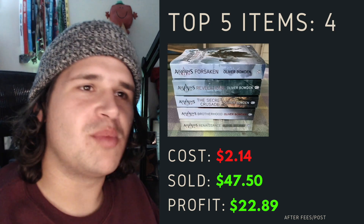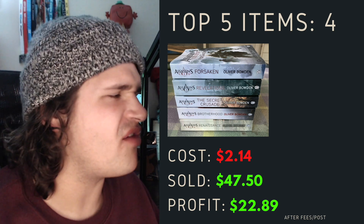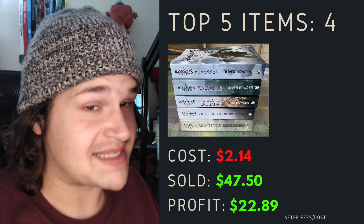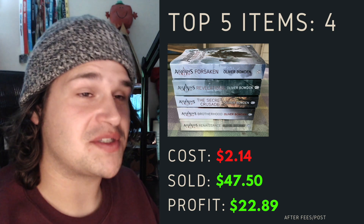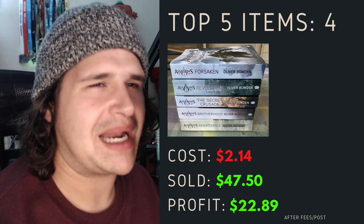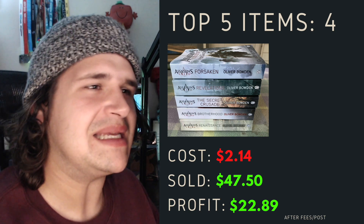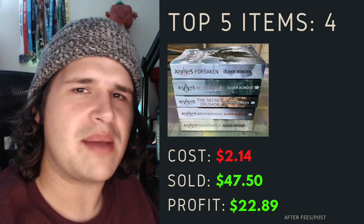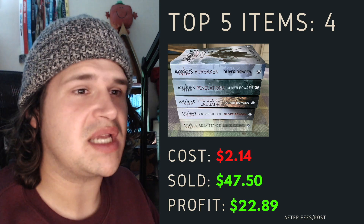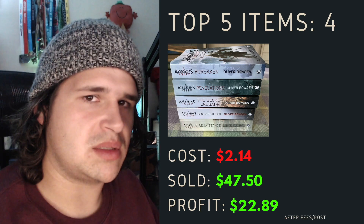Number four is also some more books — the Assassin's Creed book series. I picked up five or six books in very good condition. I paid $2 for the lot because of the way the lady bundled them up, and with a discount going on at the time it worked out to about 50 cents per book. I sat on these for about 90 to 120 days. I was able to sell them for $47.50 and came out with a profit of $22.89 after postage fees.